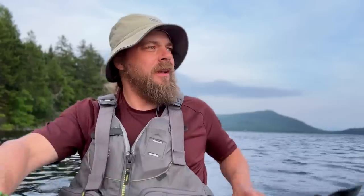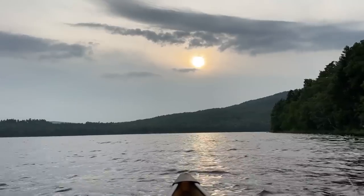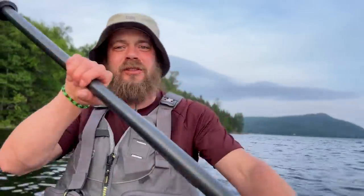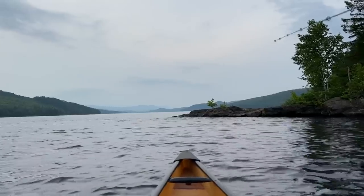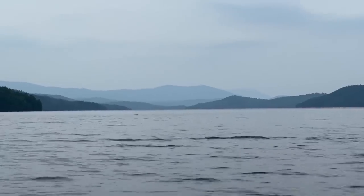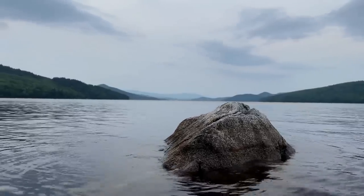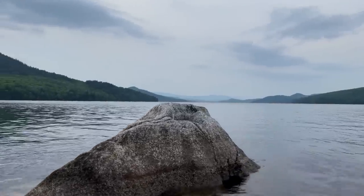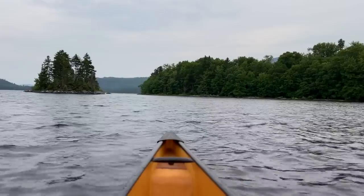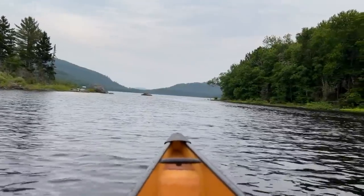The wind has really seemed to die down, and it's my opportunity. It's about 6:30 right now, and I'm out for a paddle. I'm going to go around this island, do some fishing, and enjoy myself. Out of all the times I've been here, I've never seen the water this high — not that I can recall. I've never had the opportunity to paddle in between this channel; it's always been landlocked, so I'm going for it.